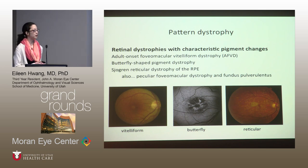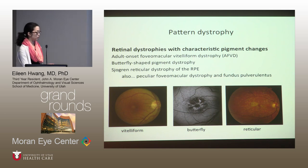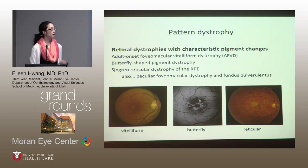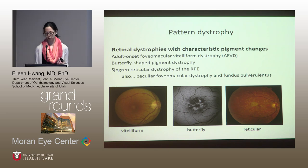As one of the other residents pointed out, you may have the impression that pattern dystrophy is just a grab bag of things characterized by spots in the retina. But there are actually very few specific diseases in this category, linked by their clinical features and genetics. The most common is adult-onset foveomacular vitelliform dystrophy — adult vitelliform or AFVD for short — as well as butterfly-shaped pigment dystrophy and Sjogren reticular dystrophy of the RPE.